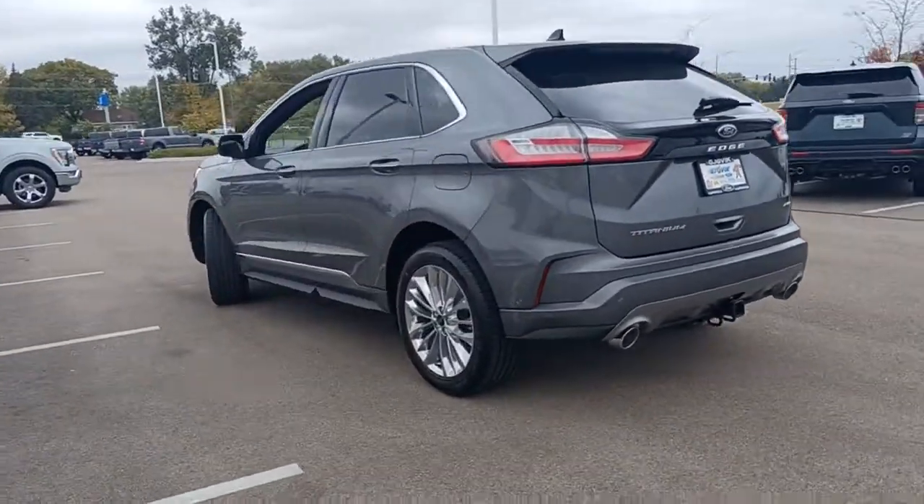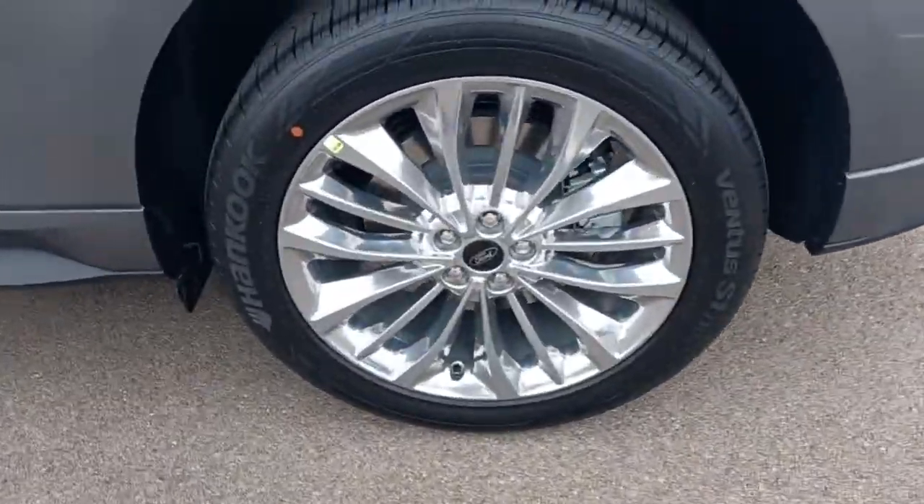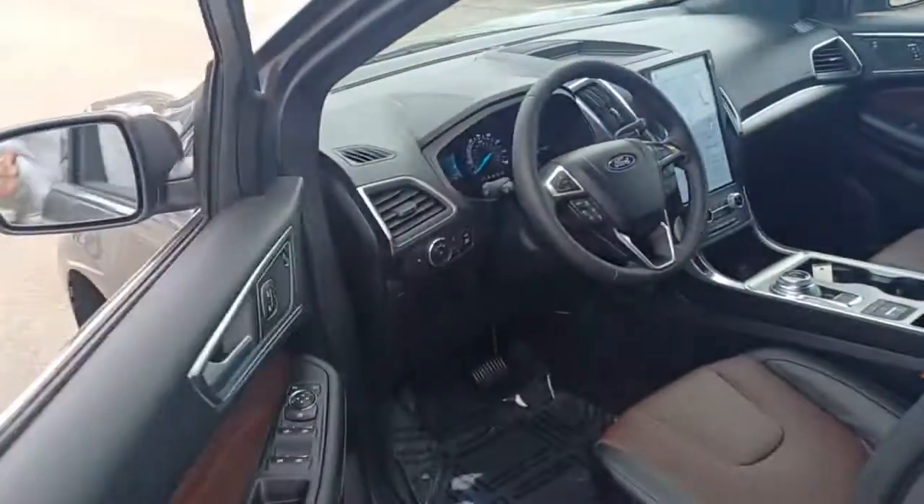These are just some of the great options this vehicle comes with: panoramic roof, all-wheel drive, keyless entry, hands-free liftgate, backup camera, fog lamps, satellite radio, power liftgate, keyless start, remote engine start.